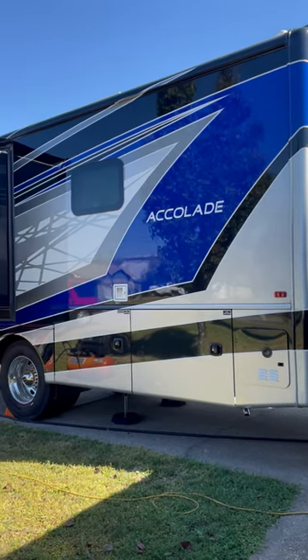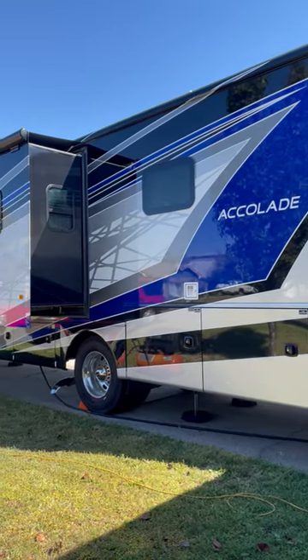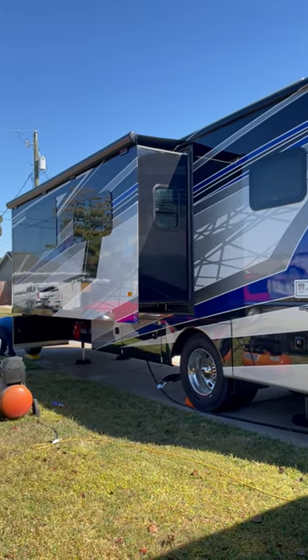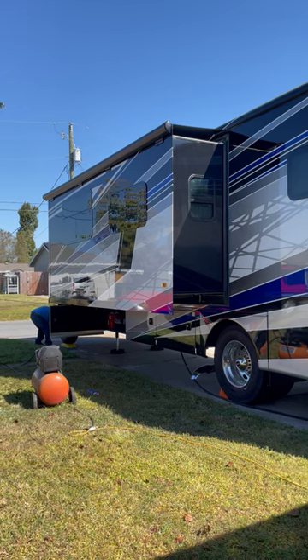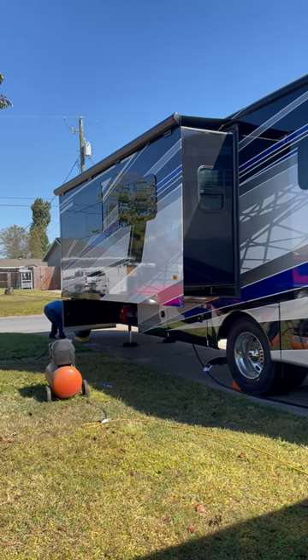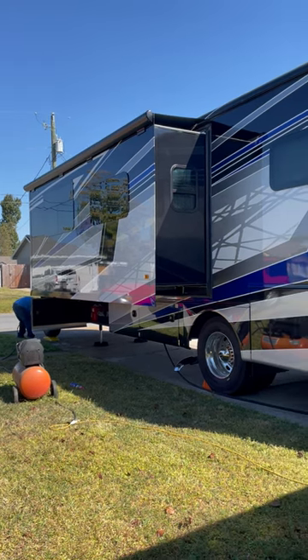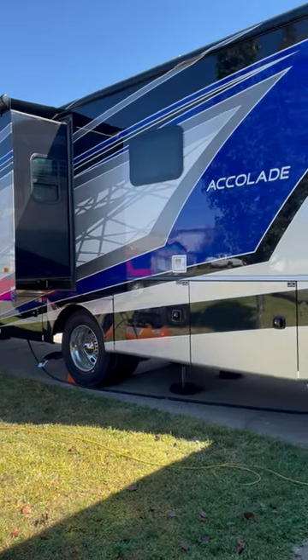Hello everyone, welcome back to Serenity RV Travel. We haven't had a tour of our RV yet. We're at home right now getting ready to go on another trip. The husband is checking the tire pressure and putting on a new TPMS. So let's walk inside and see how it looks.